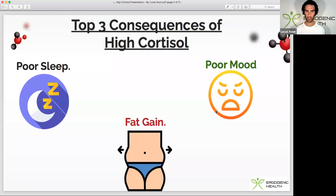And then next up we have poor mood. Those that have elevated cortisol tend to have dysfunctional mood states, and that's due to its effects on the hippocampus, the hypothalamus, and the amygdala, and various pathways within the brain.